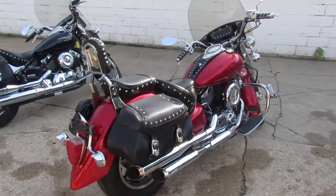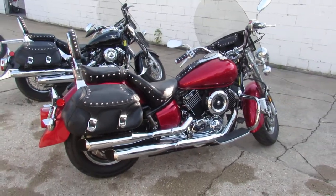That's an '08 V-Star 1100 — don't miss it. Check it out at ApprovalPowerSports.com.